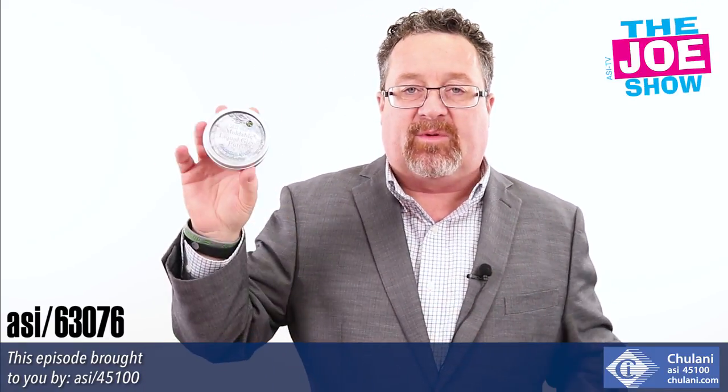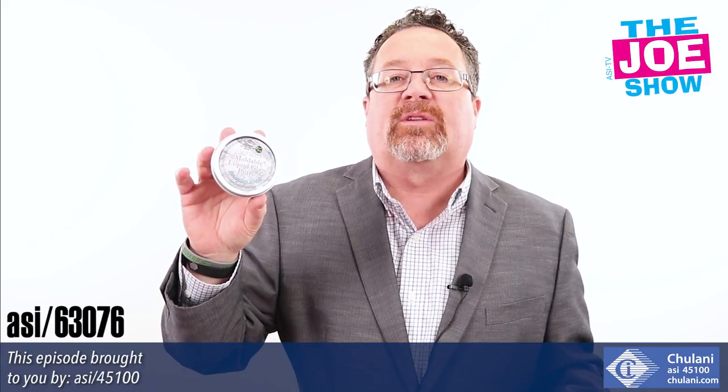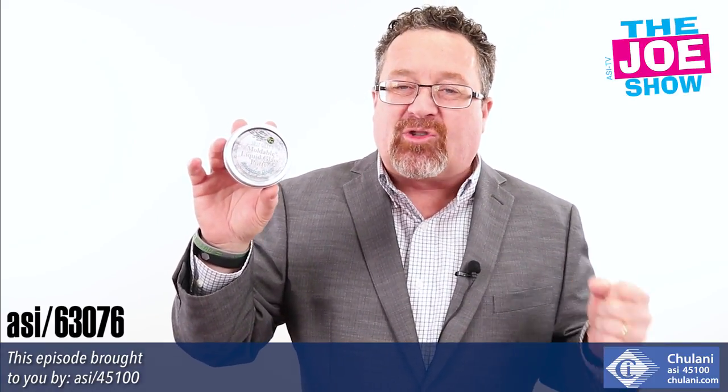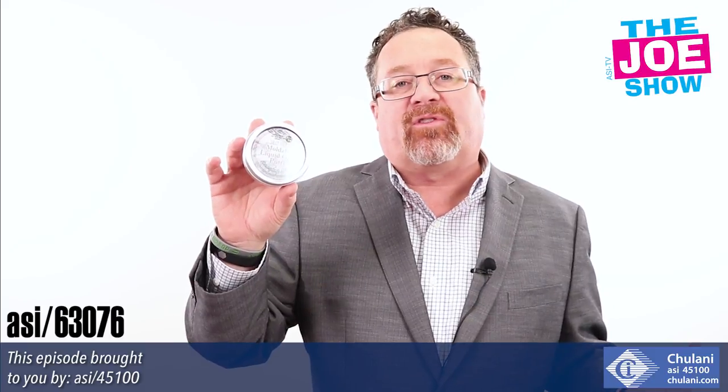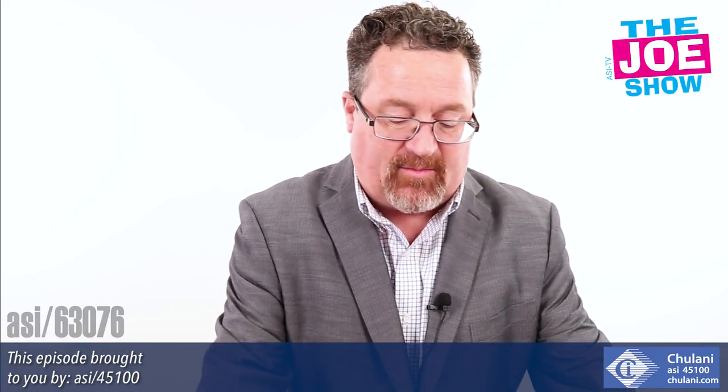Of course it comes in its own tin, which is customizable on the top. It's great for education-themed promotions because when you're taking tests, there's a little stress there. It also makes a great stress reliever, so it would be good for an employee appreciation gift — leave it on their desk and they come in the morning and have it.